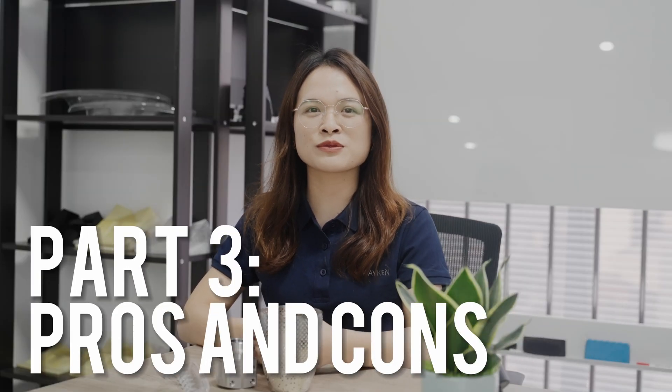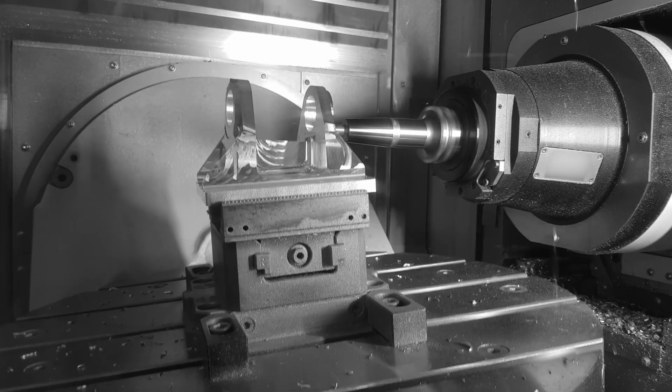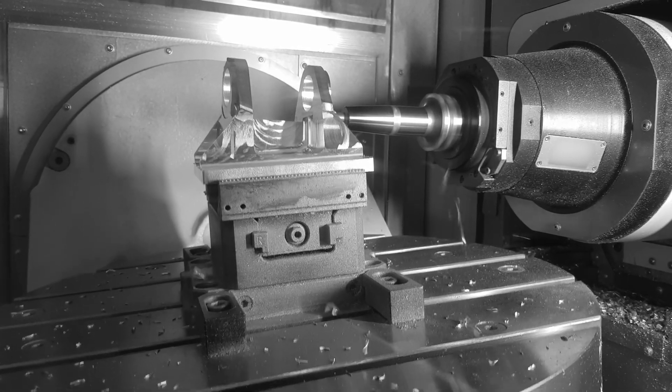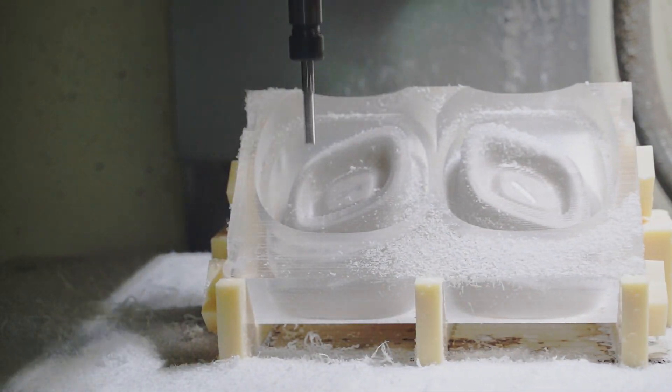So which method is right for your project? Let's break down some of the pros and cons of each. CNC machining is incredibly precise and can work with a wide range of materials, making it ideal for projects that require high accuracy and durability. However, it can be expensive and time consuming, especially for complex designs.